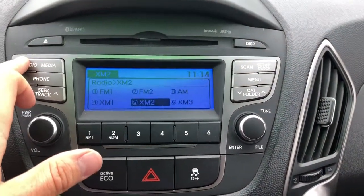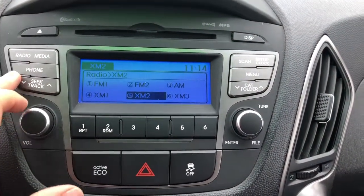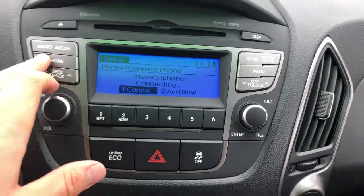You have AM, FM, and Sirius XM radio options all available. Connecting your phone is simple and easy to do.